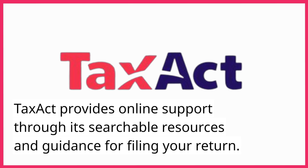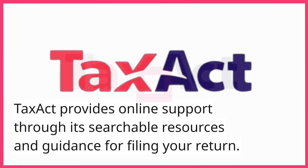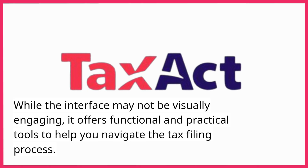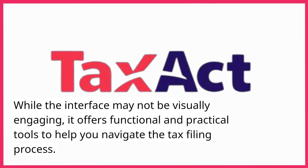TaxAct provides online support through its searchable resources and guidance for filing your return. While the interface may not be visually engaging, it offers functional and practical tools to help you navigate the tax filing process.